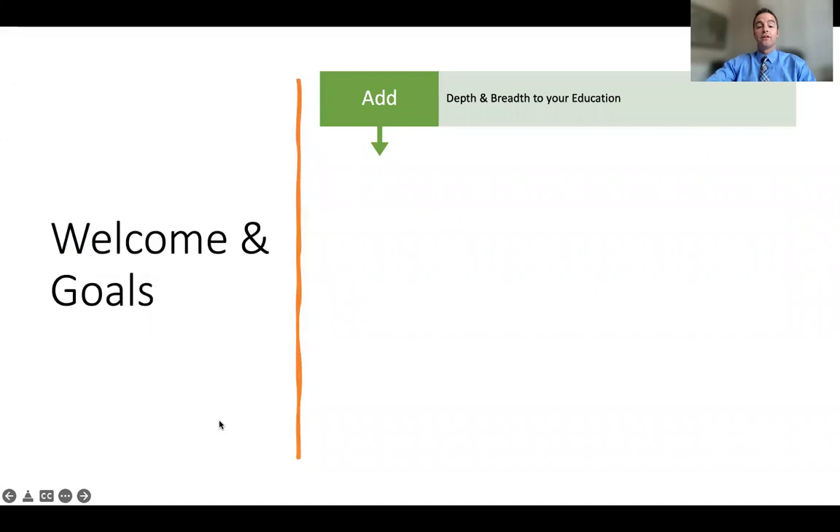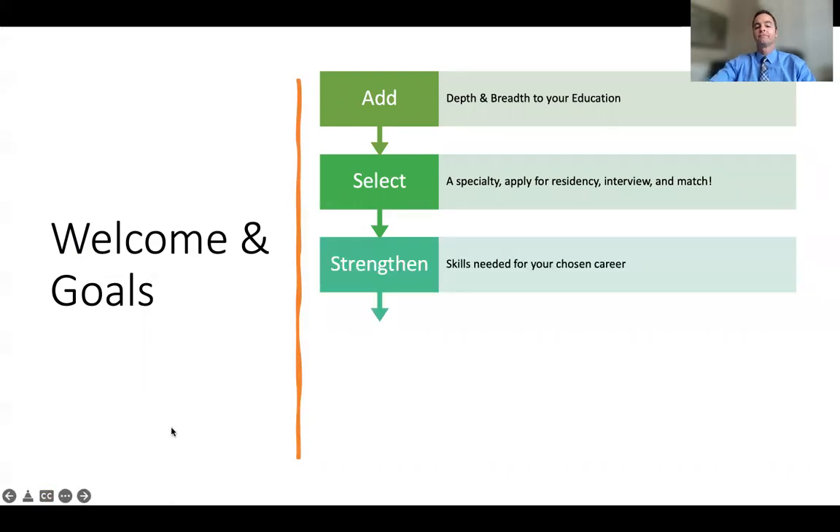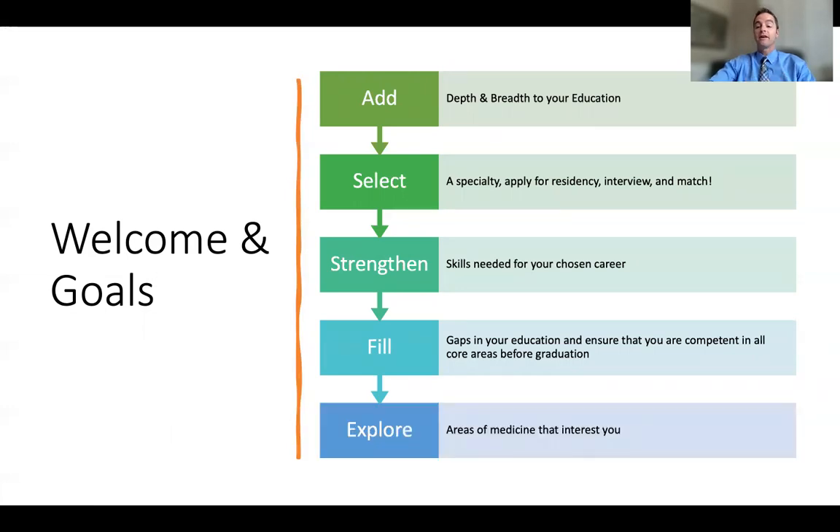Our first goal for you in this phase of the curriculum will be to add depth and breadth to your education, to select your specialty, apply for residency, interview and match, to strengthen the skills needed for your chosen career, to fill gaps in your education and ensure that you're competent in all the CU School of Medicine core areas before graduation, and to explore areas of medicine that interest you. You have over 200 electives — clinical and non-clinical courses — to help with your exploration.